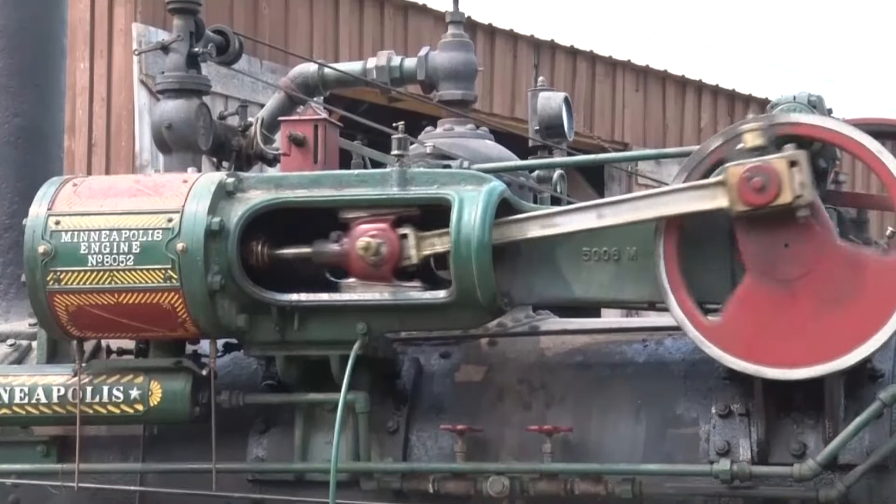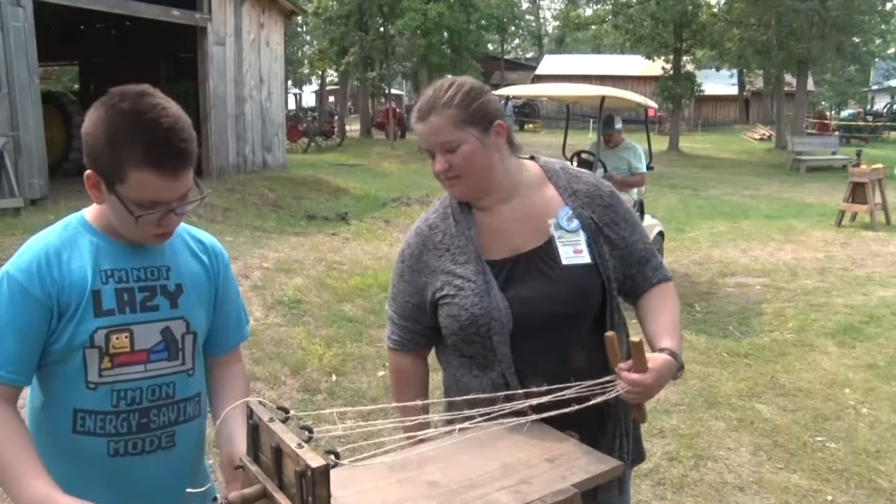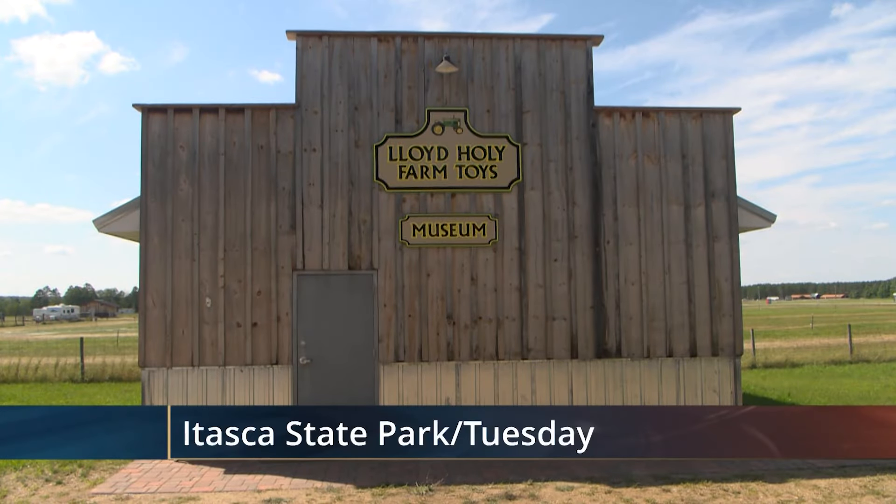That's when all of the buildings are going to be open for viewing, along with great food, potato picking to threshing, sawmill, and a lot of friendship here. One of the main attractions for the weekend is Lloyd Holley's Farm Toys Museum.